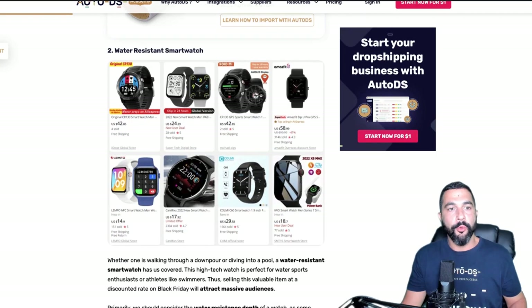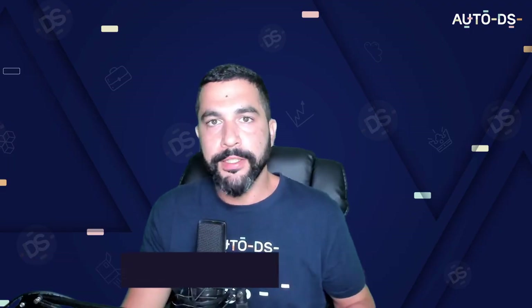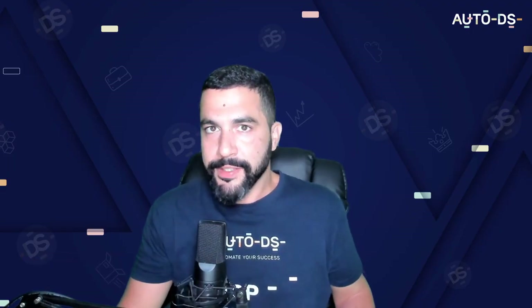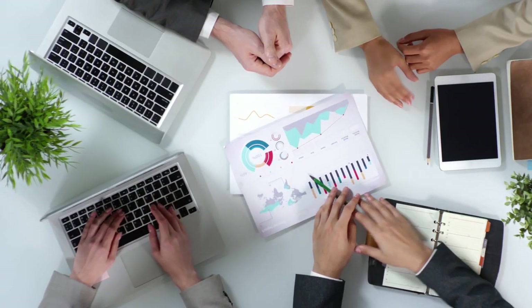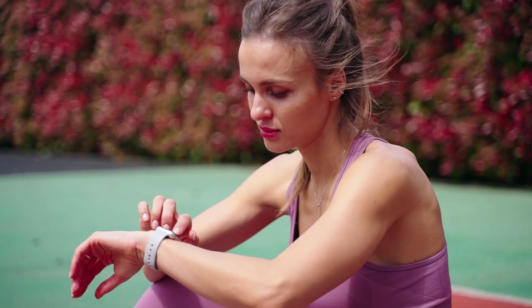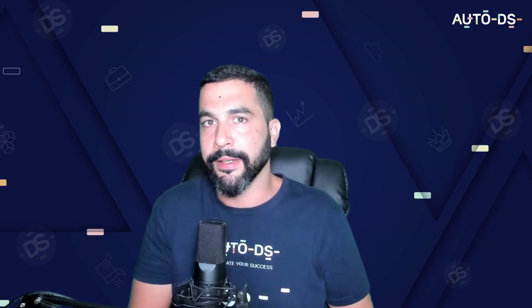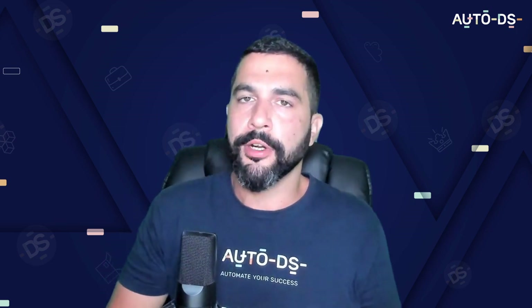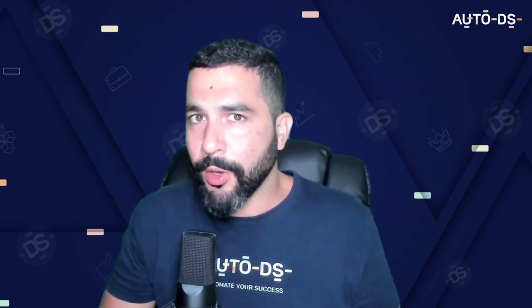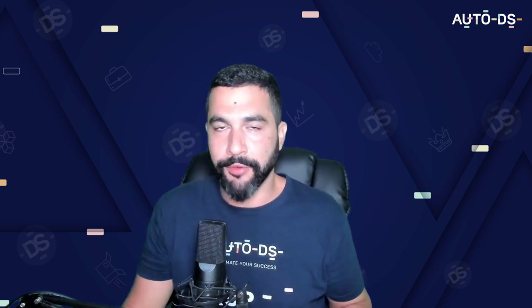Number two: water resistant smart watches. Smart watches have been trending for the last couple of years, and statistics show they'll continue breaking records, especially because of all the health, fitness, and activity tracking features. Smart watches will sell like hot cakes this Black Friday — make sure you're adding water resistant ones to your list.